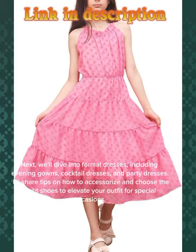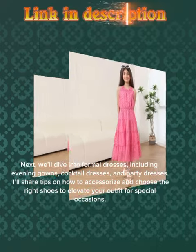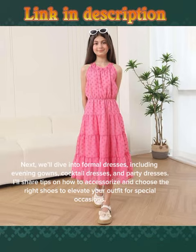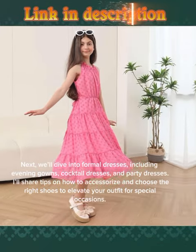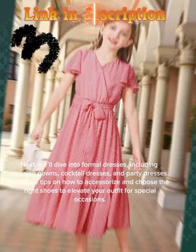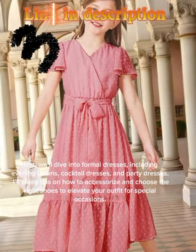Next, we'll dive into formal dresses including evening gowns, cocktail dresses, and party dresses. I'll share tips on how to accessorize and choose the right shoes to elevate your outfit for special occasions.